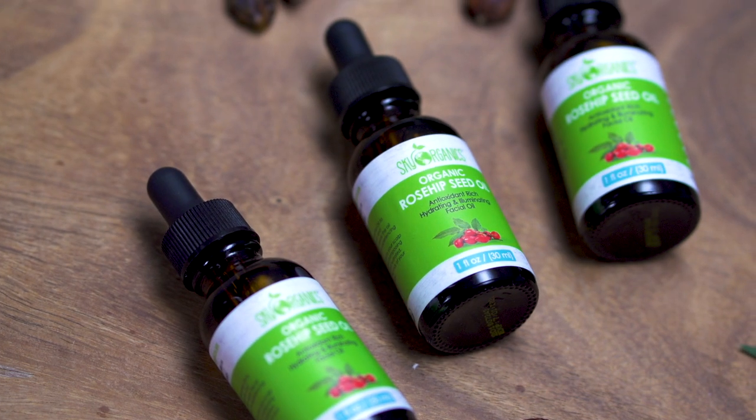Organic Rosehip Seed Oil by Sky Organics. It's a moisturizing face oil cold-pressed from the seeds of wild Chilean rose bushes. And I love products with simple, clean ingredients, and this face oil is totally that.